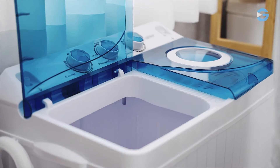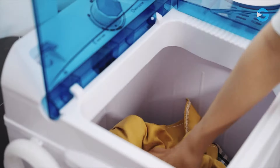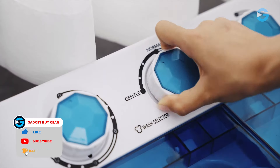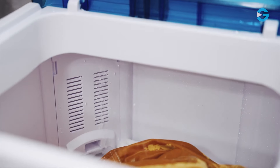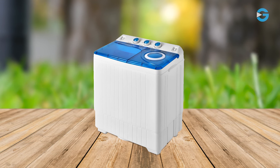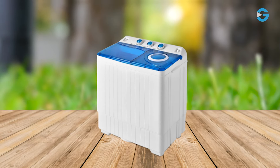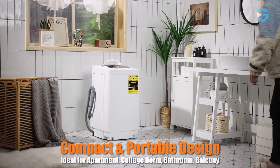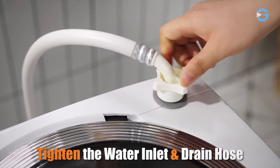A portable washing machine is a compact and convenient appliance that provides an efficient solution for washing clothes in small living spaces or areas without a traditional laundry setup. It offers an alternative to conventional, bulky washing machines commonly found in homes and laundromats. Portable washing machines are typically smaller in size and lightweight, making them easy to move and store when not in use.